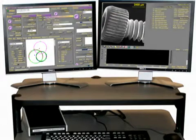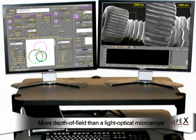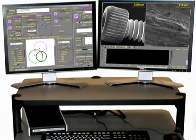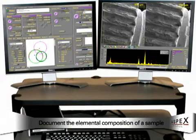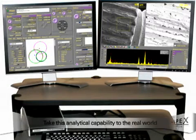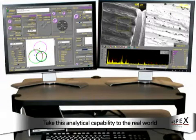Image acquisition is easy and straightforward via our industry standard graphic user interface. You buy an SEM to acquire high magnification images with more depth of field than a light optical microscope. You buy a PISM to document the elemental composition of your sample. You buy a PISM Express to take this analytical capability to the real world.